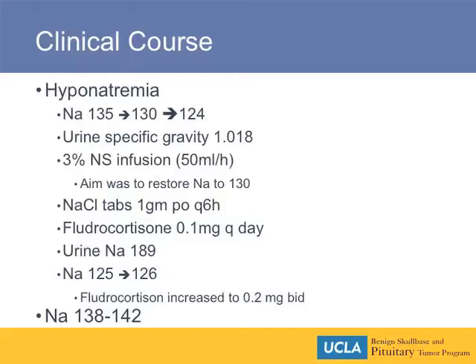She was initiated on fludrocortisone, which is a mineralocorticoid to attempt to retain the large amounts of salt that we were giving her. Her urine sodium was 189, which — as Dr. Robinson, our expert in salt and water balance disorders, will speak more to — would suggest that she probably has SIADH.